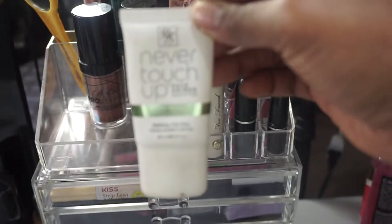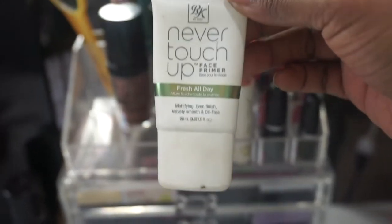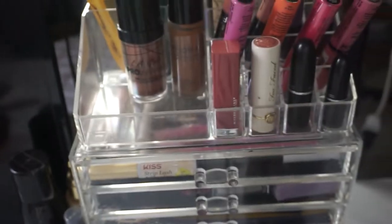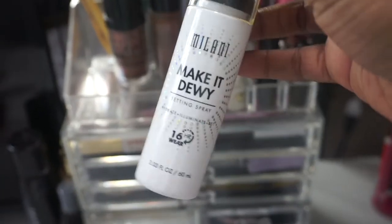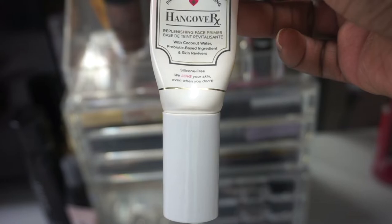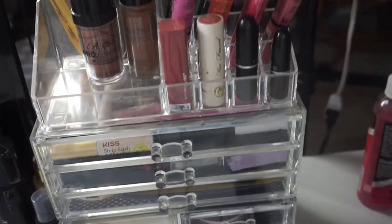I kept in my Ruby Kisses Never Touch Up Face Primer — the Fresh All Day. I did not use this last month so I want to put this in my project pan and use it up, so that one needs a sticker. I never did use my Milani Make It Dewy setting spray, so we're gonna continue with that. And then we have the Too Faced Hangover RX Face Primer — that one also needs to be project panned, so we need a sticker on it.